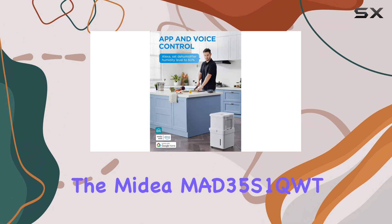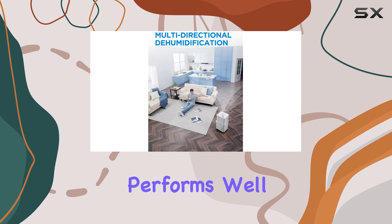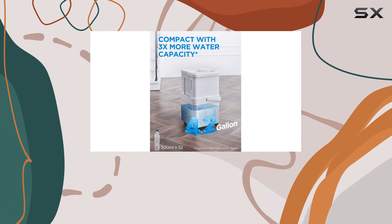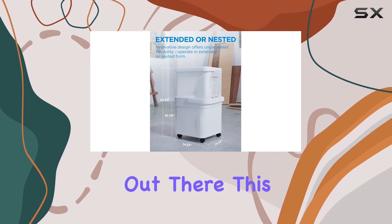When it comes to energy efficiency, the Medea MAD 35S1 QWT performs well and won't significantly increase your energy bill. It works quietly compared to other models, though its noise rating of 6.6 suggests it's not the quietest dehumidifier out there.